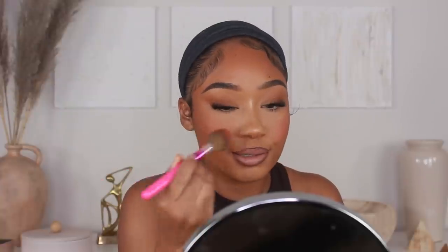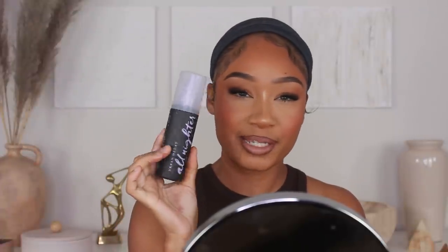I think that's it. I'm going to touch up with some blush and then go back in with the Urban Decay All Nighter setting spray to set this look.